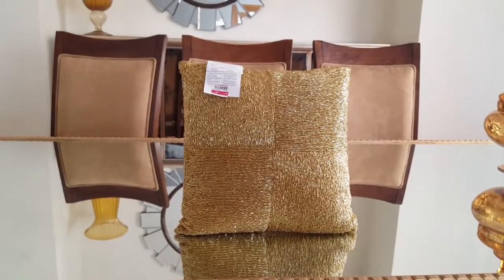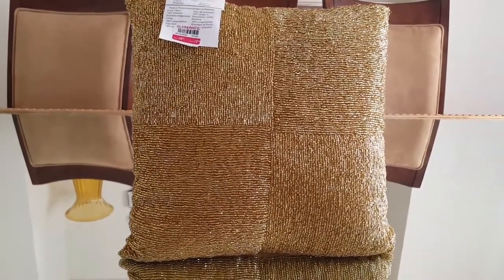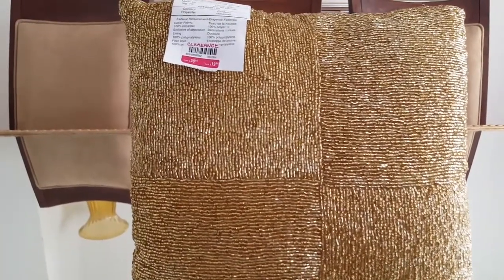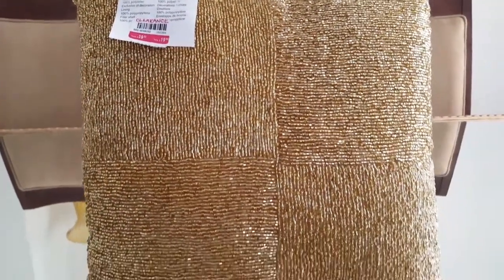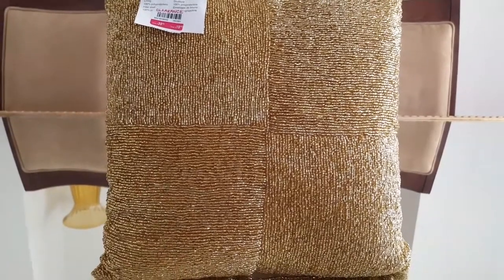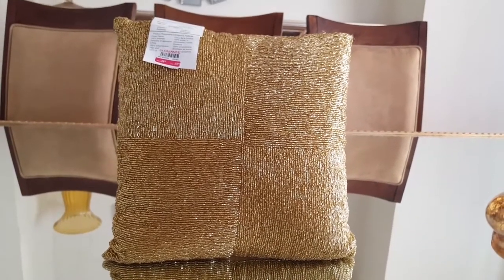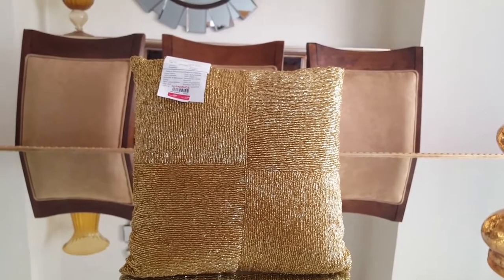I also picked up these beautiful beaded pillows. The regular price was $39.95 and they had them on clearance for $19.95. They had three in stock and I purchased all three. I actually wanted them last year but didn't want to pay the $39.95, so when I saw them on sale I certainly took advantage and picked up all three they had remaining.